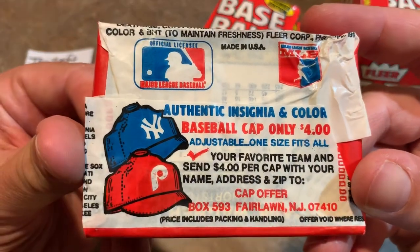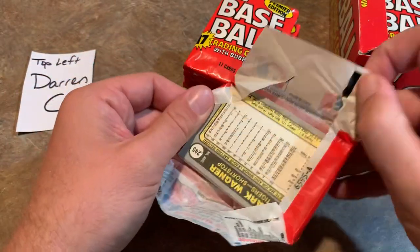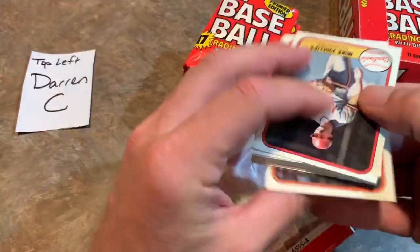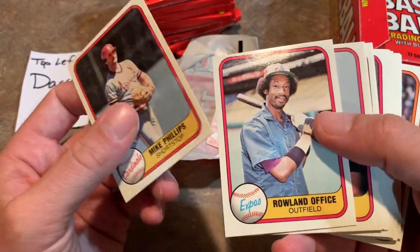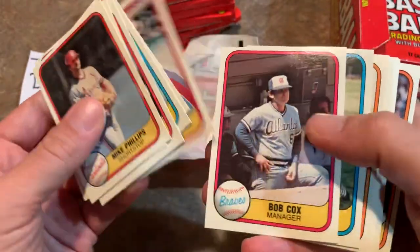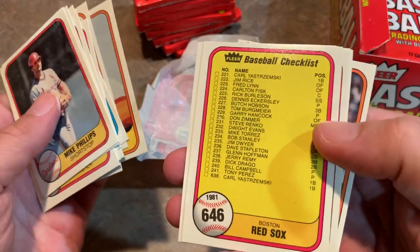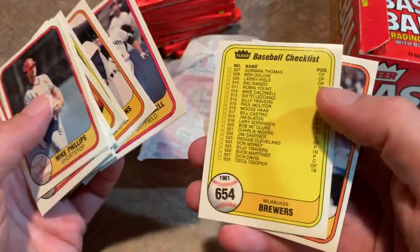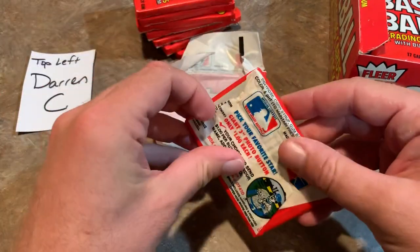Looking at the back of the pack — looks like you get a baseball cap for $4. Let's see what we have in this stack of 81 Fleer for Darren. That gum looks very white but it doesn't look like it's going to be making any stains. We have Mike Phillips, Roland Office from the Expos, Phil Niekro — Hall of Famer — Bobby Cox, another Hall of Famer, Steve Garvey, J.R. Richard, and a Red Sox baseball checklist. I used to hate checklists when I was a kid — felt like a wasted card. A double checklist pack — some people do like their checklists, but not me as a kid.